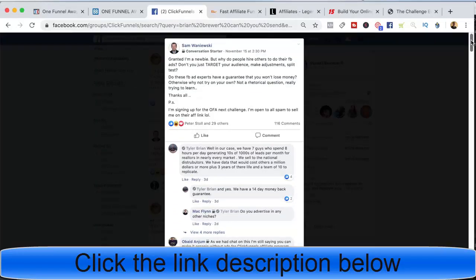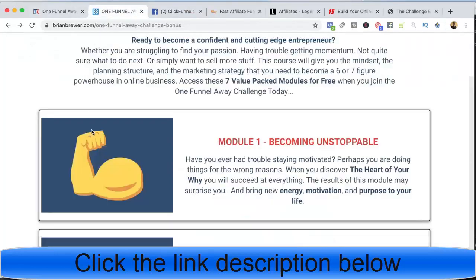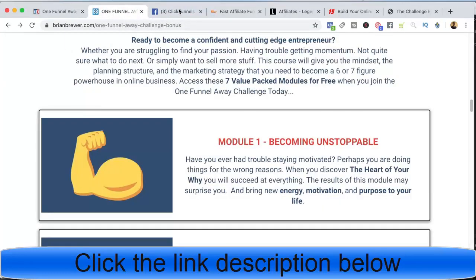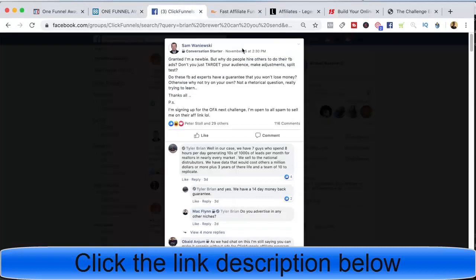Another way I collect leads — say for instance I go into the ClickFunnels Group. This guy posted saying he's a newbie with some questions, and added that he's signing up for the One Funnel Away Challenge next week and is open to people trying to sell him on their affiliate link. He wants the best bonuses since he's going to join anyway. A lot of people will start conversations and try to get him to click their link, and that's fine, but I wouldn't recommend that if someone's openly soliciting bonuses. I would go in and start conversations with people who need help, figure out what kind of help they need, and then reference the bonuses and introduce them to the One Funnel Away Challenge.